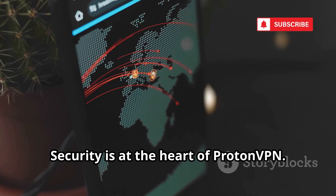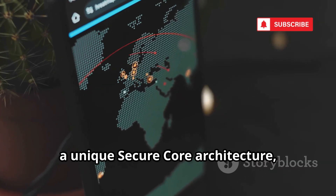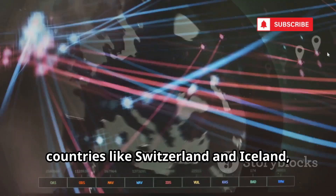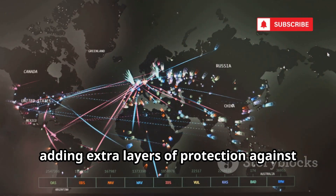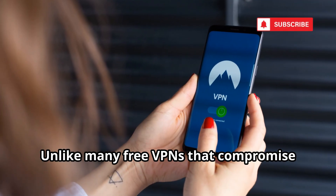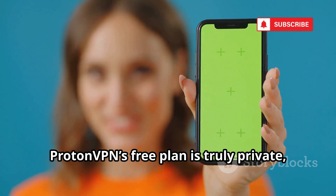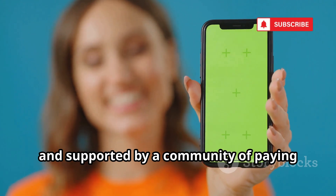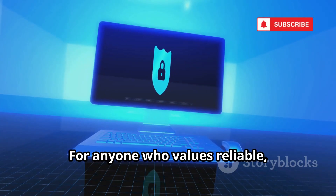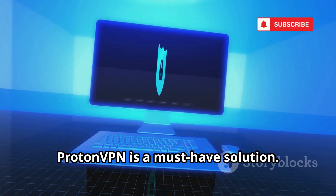ProtonVPN uses advanced encryption protocols and a unique secure core architecture, routing your internet traffic through multiple privacy-friendly countries like Switzerland and Iceland, adding extra layers of protection against surveillance and cyber threats. Unlike many free VPNs that compromise your privacy, ProtonVPN's free plan is truly private, unlimited, and supported by paying users who value security for everyone.